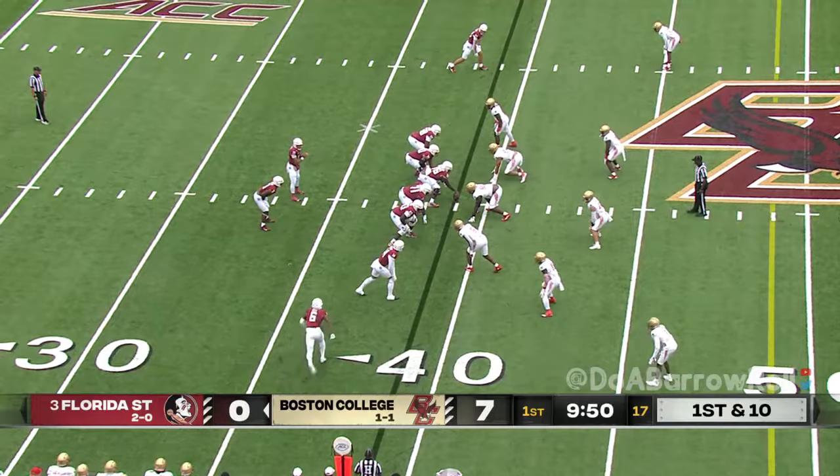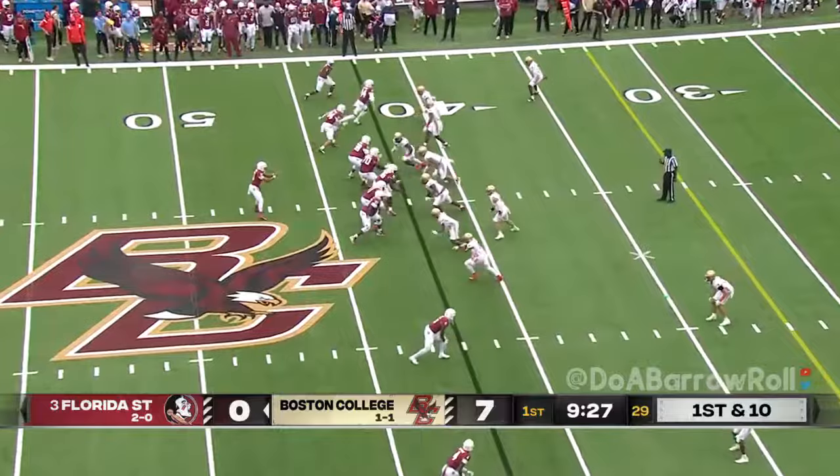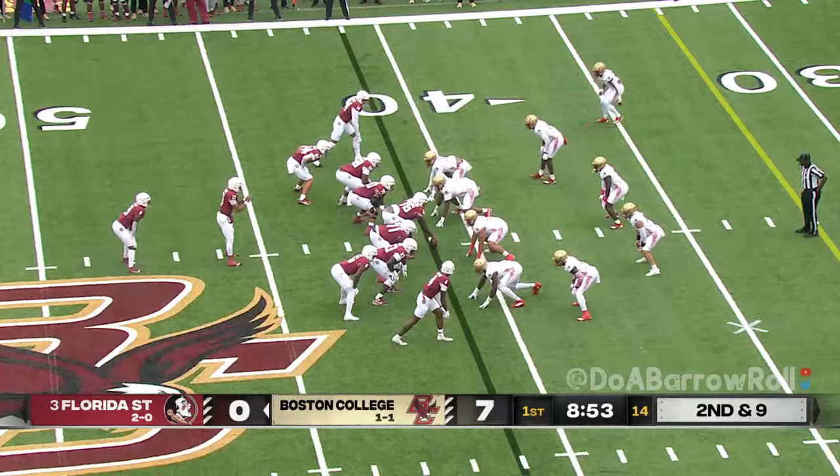Play action pass here for Travis, and he's got his big receiver Johnny Wilson. Johnny Wilson over the middle. Empty set — Travis with a quick throw to Benson. Benson was lined up online for Travis and the FSU offense.